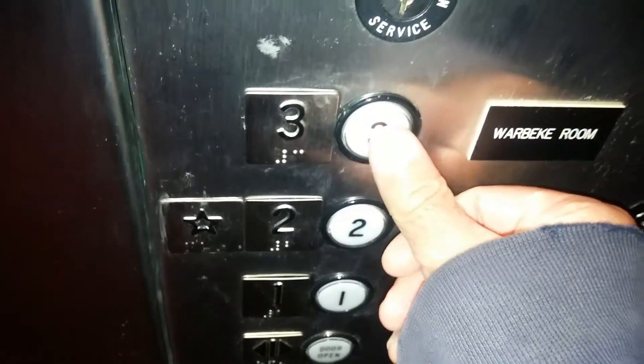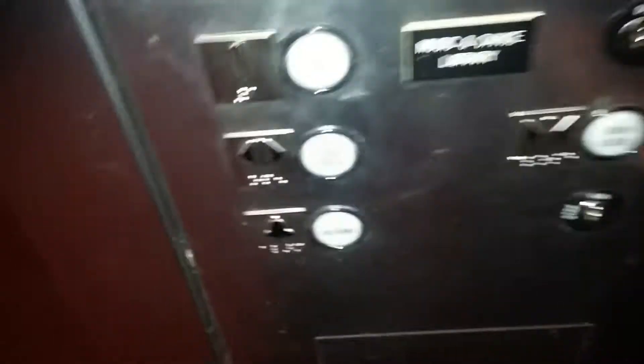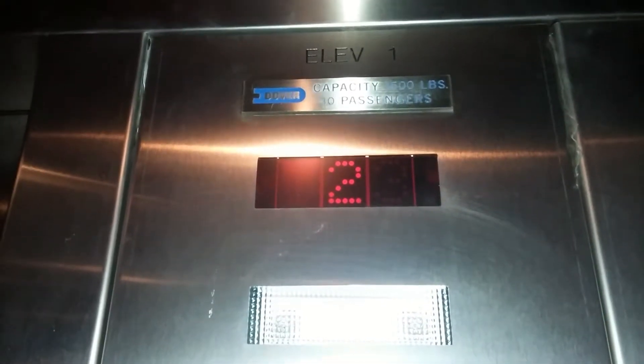You have your buttons. Let's go three. Door open, door closed, and alarm. Emergency switch. You have your indicator. It says Dover.